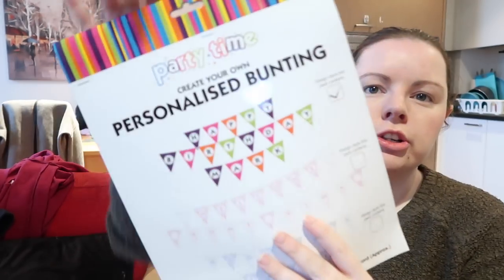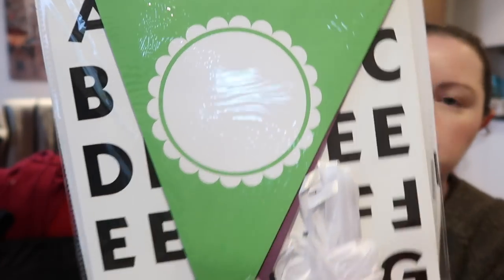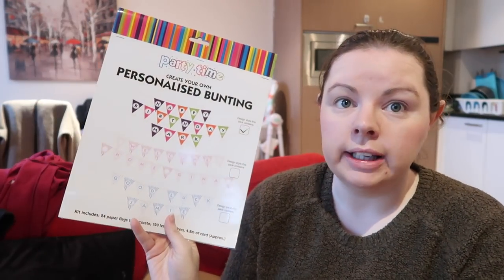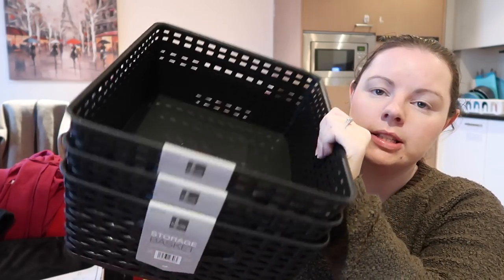I then bought this personalized bunting — my mom spotted it. There are three colour options: a coloured one, a pink one, and a blue one. It gives you the bunting flags plus letter tiles at the back, so I could spell out 'Happy Birthday Ava' on it — great for her next birthday since I've just been reusing the one from her first birthday. The bunting was 99p — total bargain!